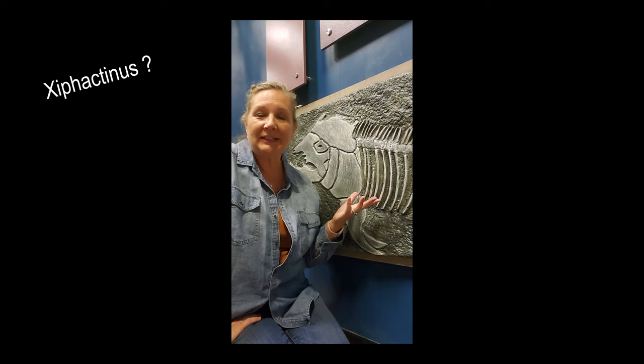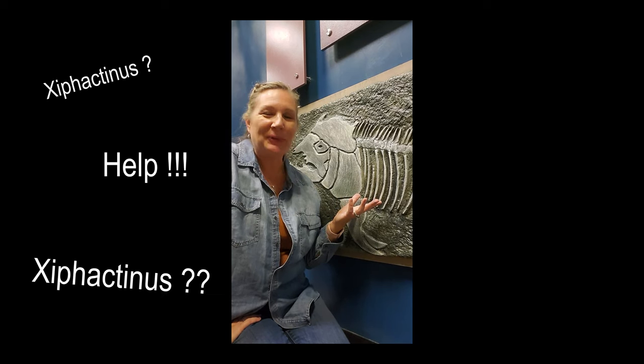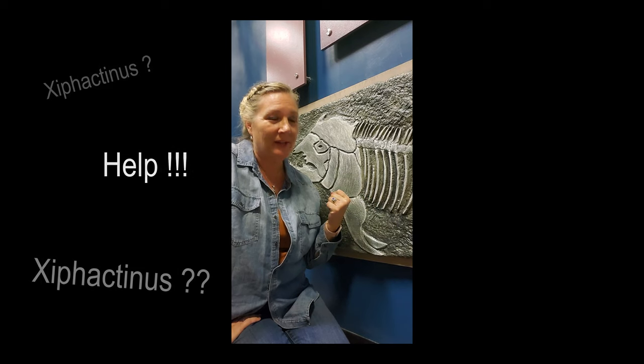The fish we found is a Xiphactinus — or Hyphenactus. We're not sure exactly how to say his name. If there's a paleontologist out there who can help us out, please, by all means. Until then, we call him Bob. Meet Bob.